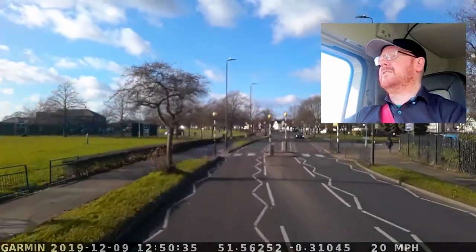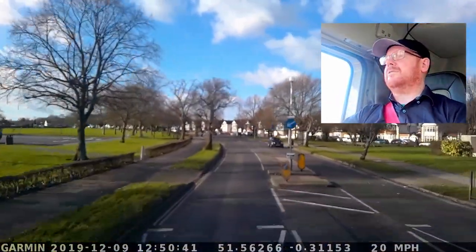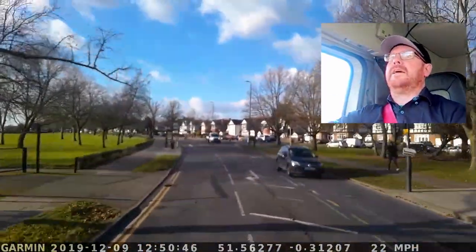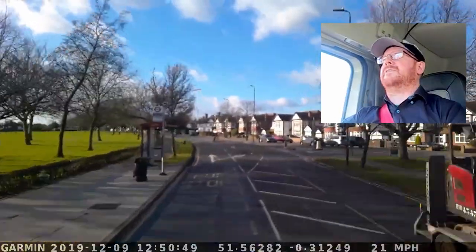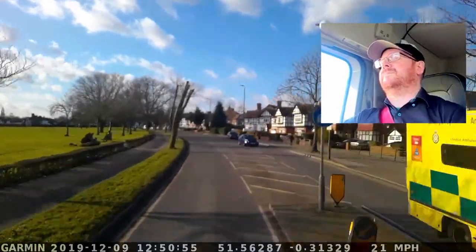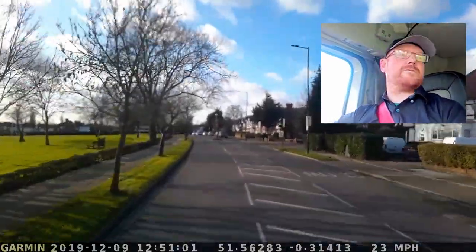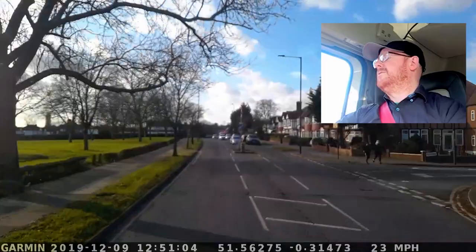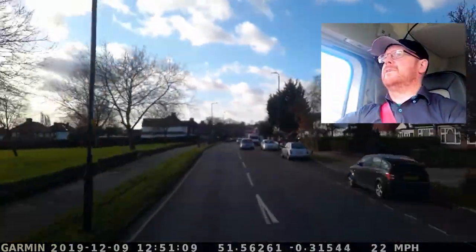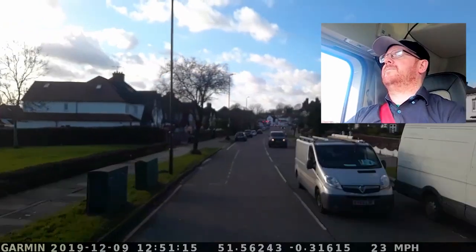Nice sunny day. Got a scooter behind, so we're going to look out for the scooter. Looking to make progress. Ambulance in front - the ambulance is going to go past that car and he's going to be on the other side. So the route is to get myself out of suburban London and get myself to the A40, then A40 to M25.